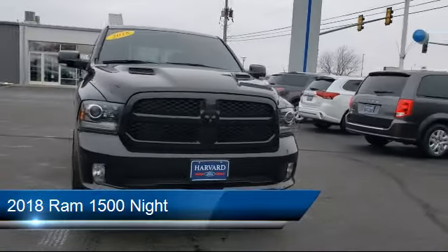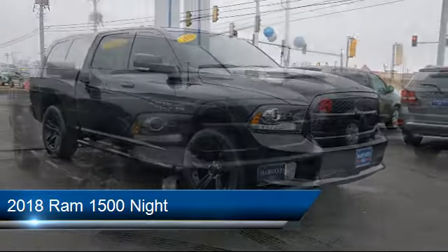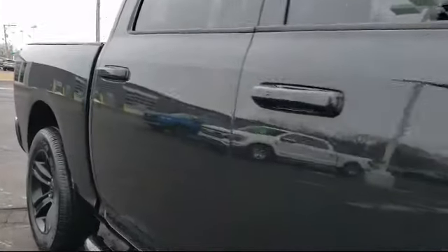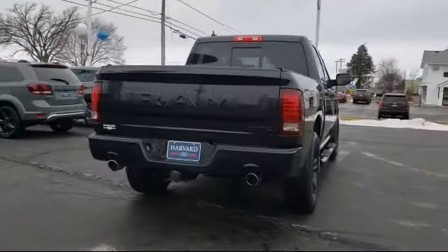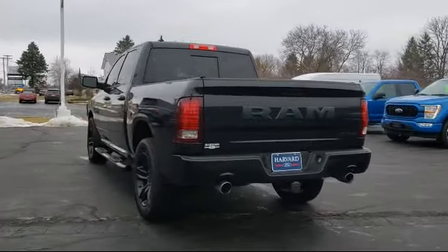It comes equipped with smart device integration, four-wheel drive, Bluetooth smartphone integration, 5.7 liter V8 MVS VVT engine, ParkSense front and rear park assist system, auxiliary audio input, power sunroof, and universal garage door opener.